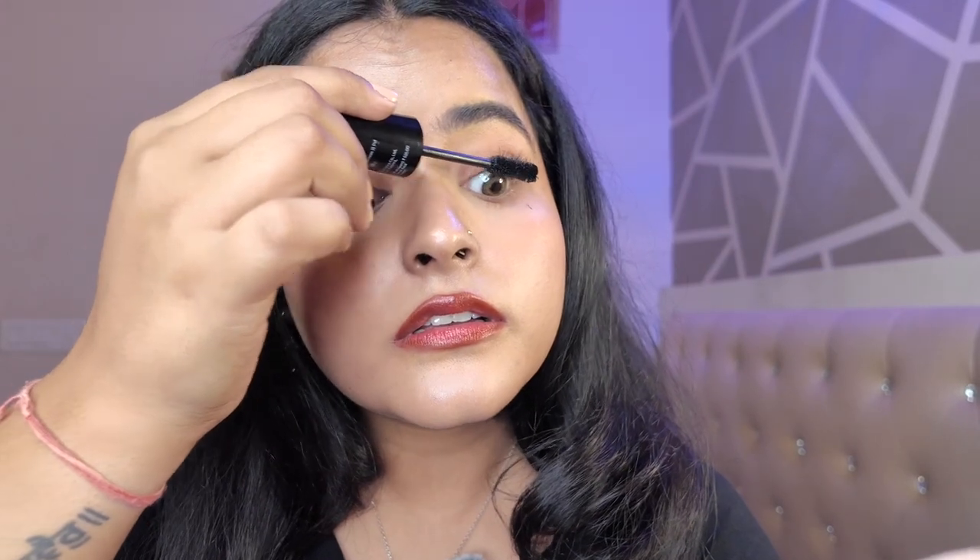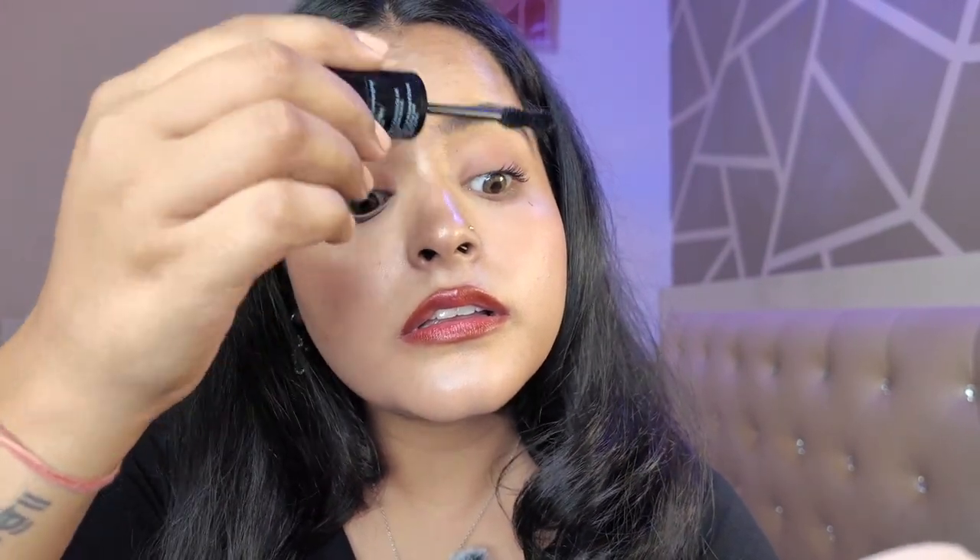This is what my lashes look like with just one coat of this mascara — can you see a difference? I'll apply another coat. Okay, it is not clumping, so yes it is a buildable formula. This is what my lashes look like with a second coat. I'll quickly apply it on the bottom lashes as well. So this is the final effect of the mascara.